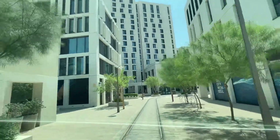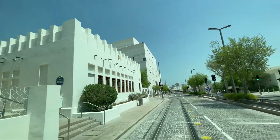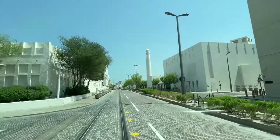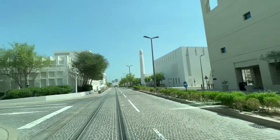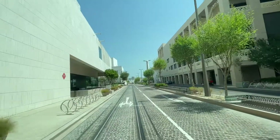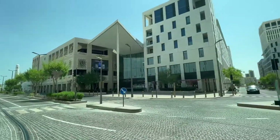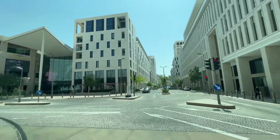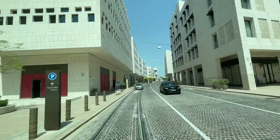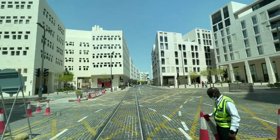This is the heritage house comprising of Bin Jalmud House, Mohammed Bin Jassim House, Company House, and Radhwani House. What we see here is the Msheireb Mosque, which is the first LED gold certified stand-alone mosque in the world. There are a lot of beautifully designed restaurants, coffee shops, and retail outlets in this place.